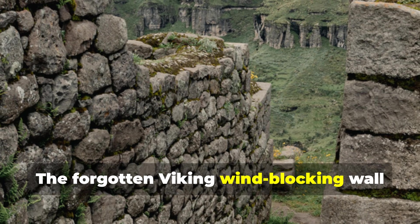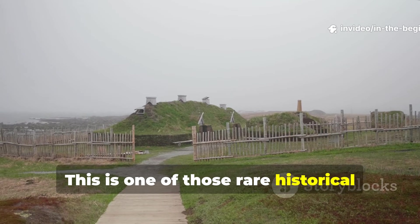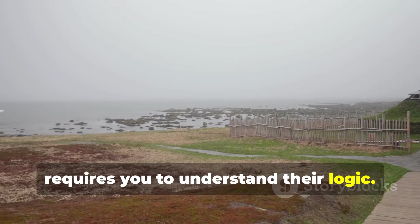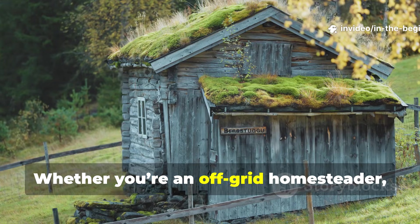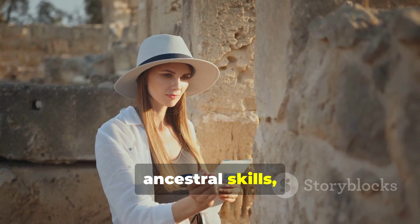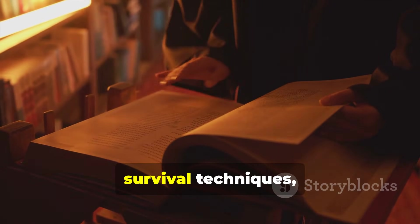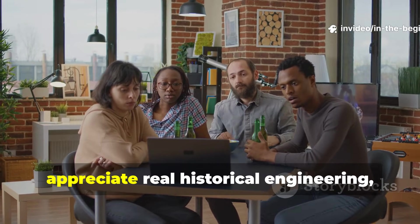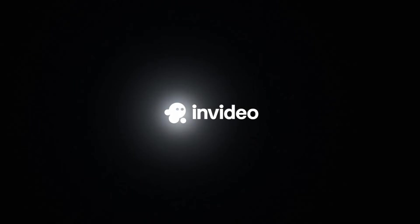The forgotten Viking wind-blocking wall rewards those who study and apply old-world resilience. This is one of those rare historical techniques that doesn't require you to replicate Viking architecture — it simply requires you to understand their logic. They studied the environment, respected its power, and worked with it instead of against it. Whether you're an off-grid homesteader, a camper who faces harsh winds, or a history enthusiast seeking practical ancestral skills, this design has real, repeatable value. If you enjoy uncovering powerful ancient knowledge and want more history-backed survival techniques, make sure you subscribe to In The Beginning. Share this video with others who appreciate real historical engineering and keep this old wisdom alive.